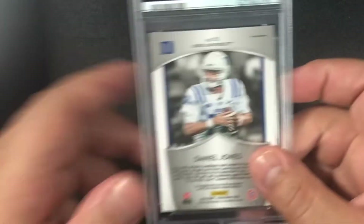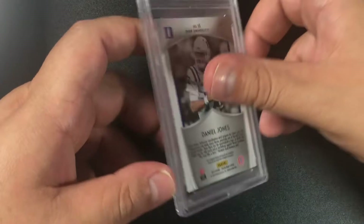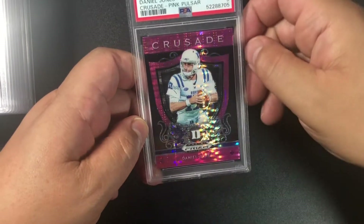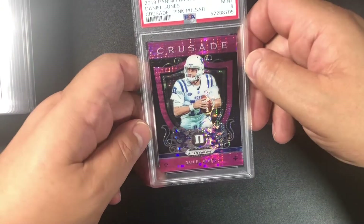A little more football — Daniel Jones, and I believe this is a pink pulsar crusade — nine. 2019 Panini Prizm Draft Picks Daniel Jones, Crusade pink pulsar, gem mint nine.